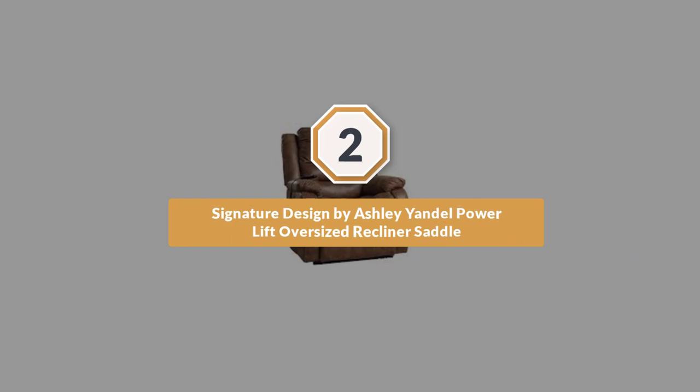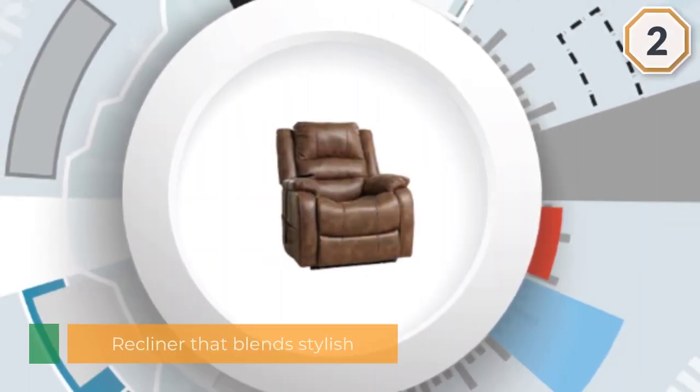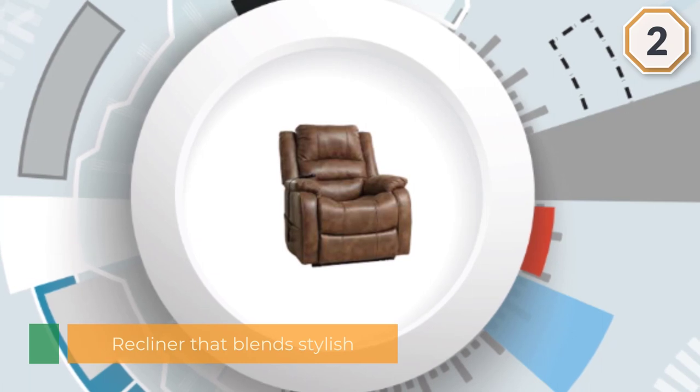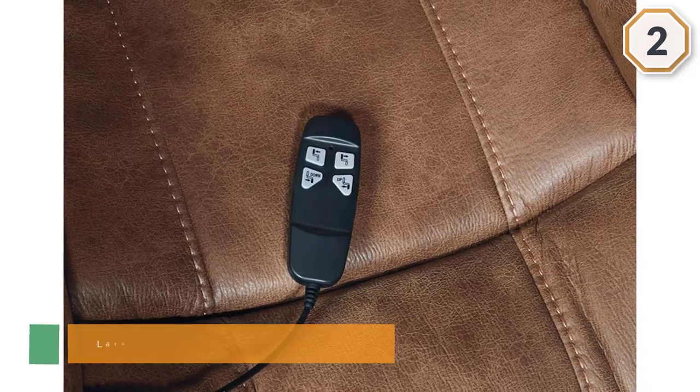Number 2: Signature Design by Ashley Andell Power Lift Oversized Recliner Saddle. Looking for a dynamic recliner that blends stylish, visually appealing design with functionality? The Larkin Hurst Rocker Roller from Ashley Furniture might just be the perfect recliner for you.